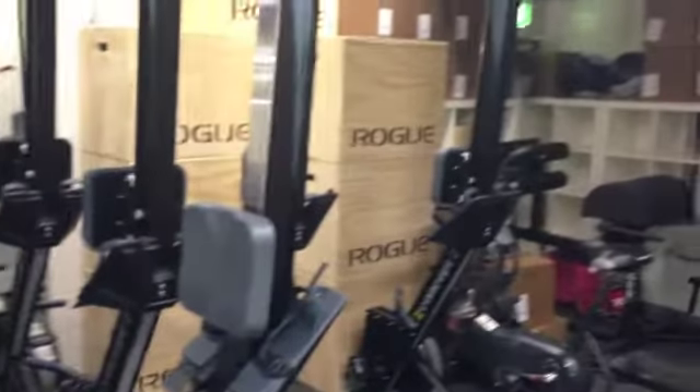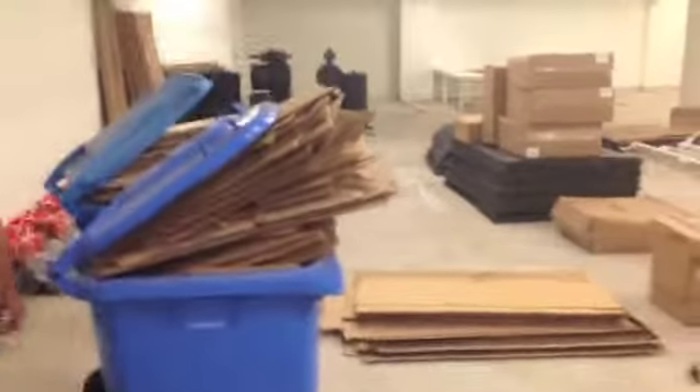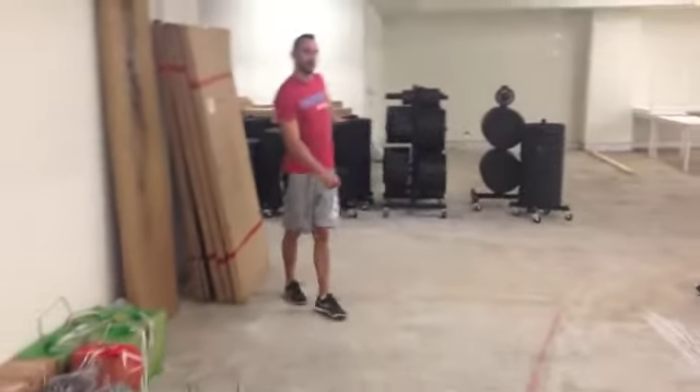A bit of a storage area at the moment here. You can see we've got the nice black Concept Two rowers. We've got loads of boxes. This is where you keep your personal stuff as well in the shelving cabinets. And coming down here, just a few kettlebells. You can see all the bumper plates we've got — the high-temp bumper plates.